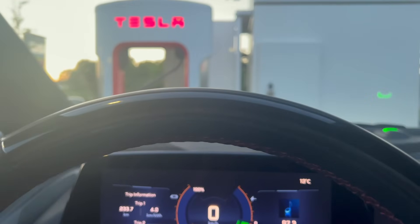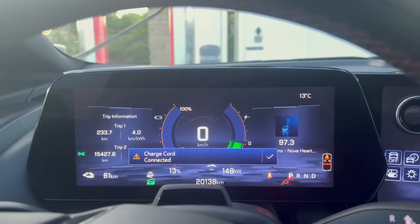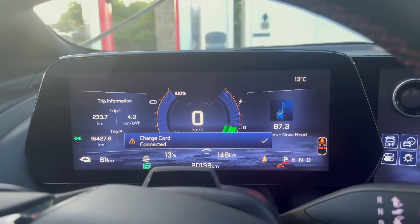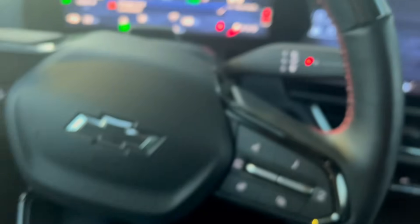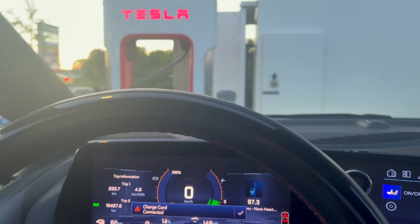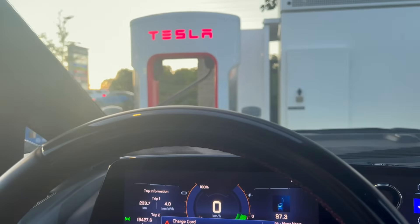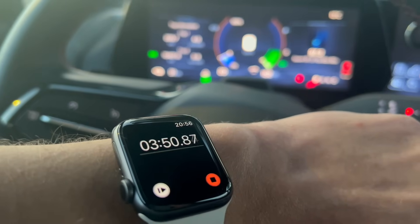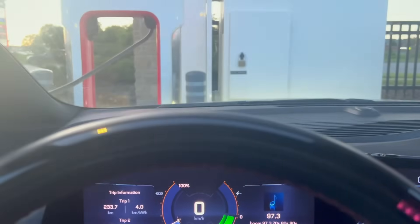We just plugged into the V3 Supercharger and we're getting 148 kilowatts — that's amazing, basically as good as we're going to get with this vehicle. We're at 13 percent just over a minute in. We'll keep you posted on progress. At the 20-percent update it took about four minutes to go from 10 to 20, and we're pulling 152 kilowatts, still chugging along.